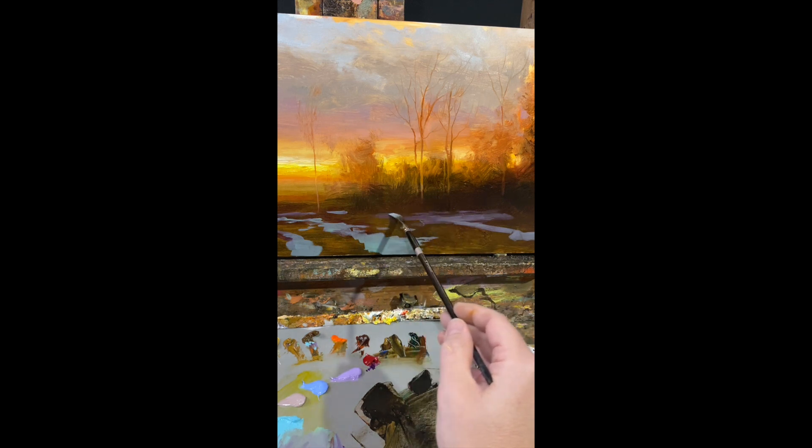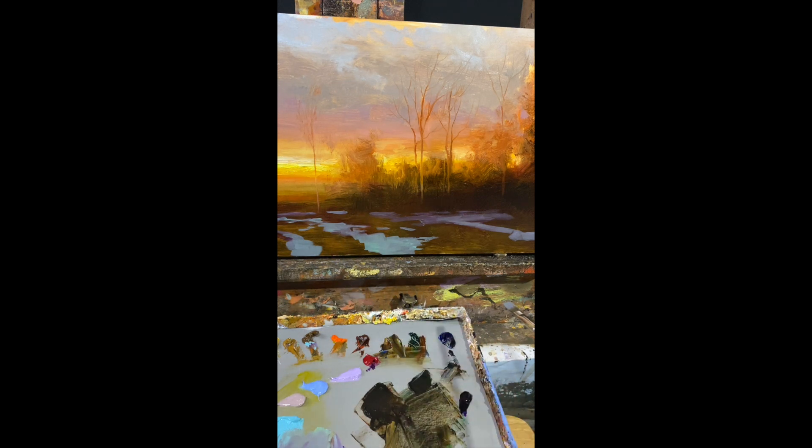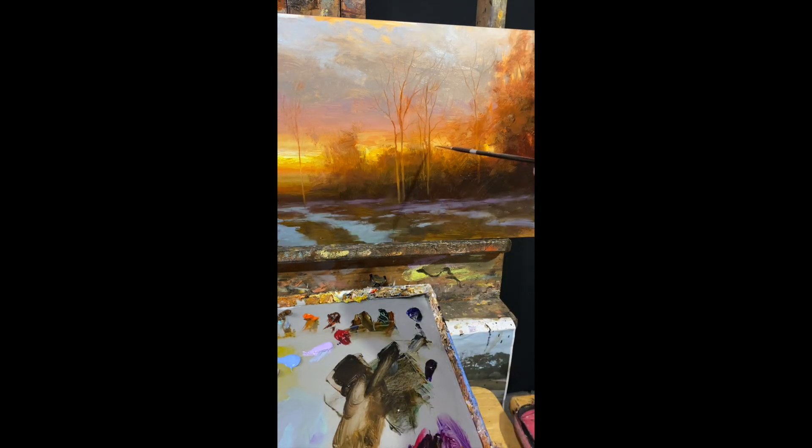I got drawn to this melting snow. It's just part of these transitional moments in our lives and in nature that I just find can be quite meaningful.